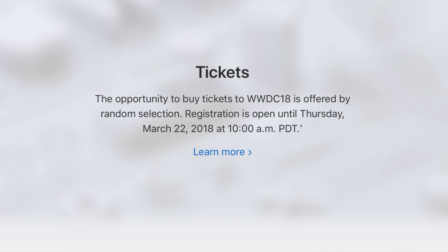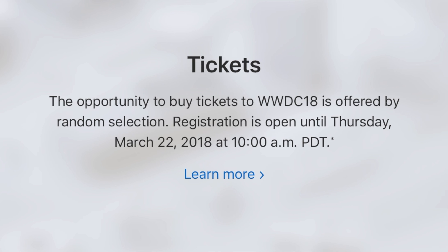If you want to go to WWDC 18, tickets go on sale March 22nd at 10 a.m. Pacific Time. You could get randomly selected to attend WWDC 18.